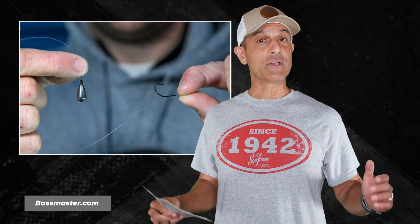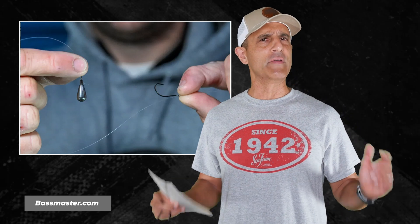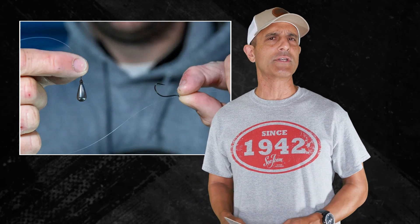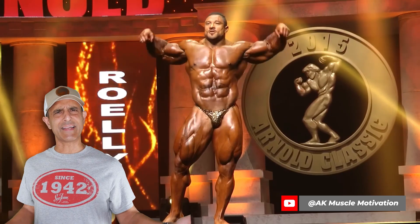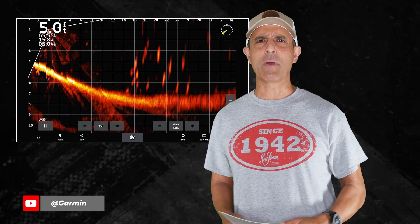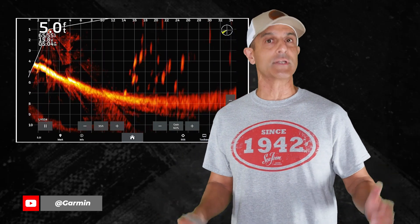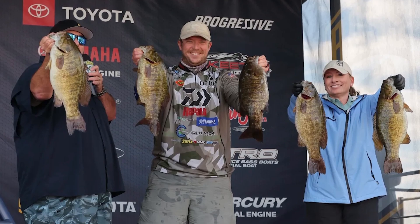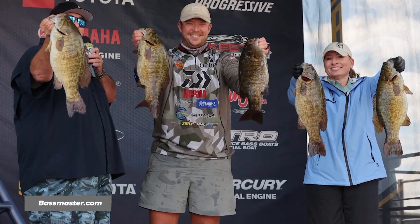Key to his fish-landing success — which is huge in smallmouth tournaments — were the new VMC Redline ultra high-end hooks, which he said stick them and they don't flex. Forward-facing sonar was key for him too, and in his case it was Garmin LiveScope. He caught 19 of the 20 bass he weighed that way.